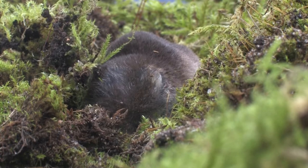One or two litters of up to seven young are born from May onwards. Common shrews have a very short lifespan and few live more than 12 months.